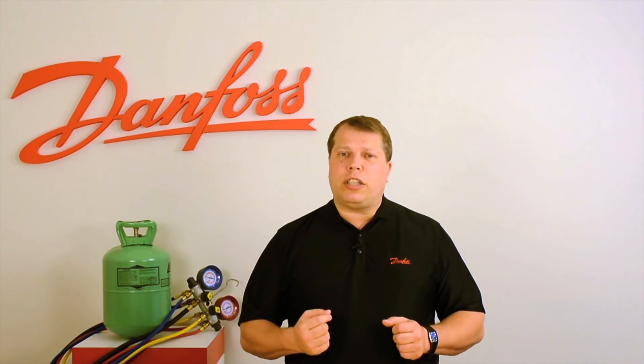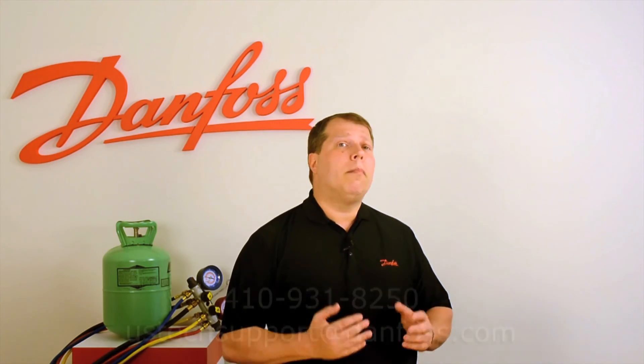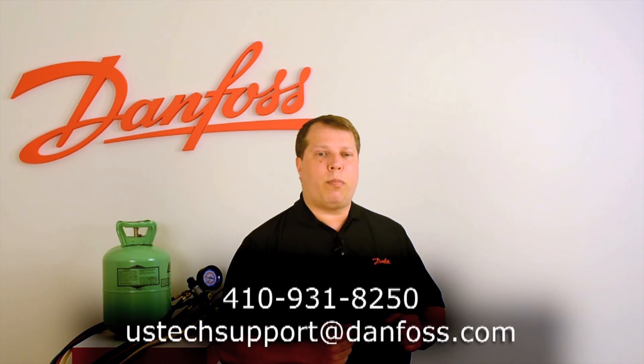If you have questions regarding the material covered here or R22 retrofits in general, please contact Danfoss Technical Support. Thank you, and have a great day.